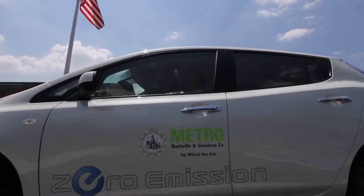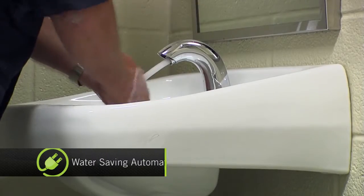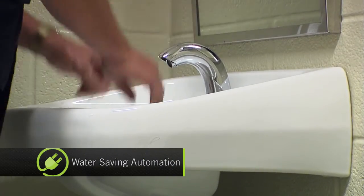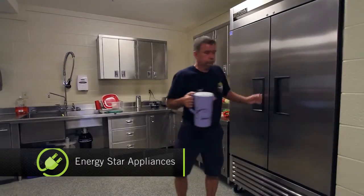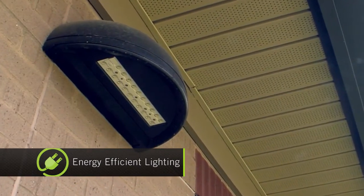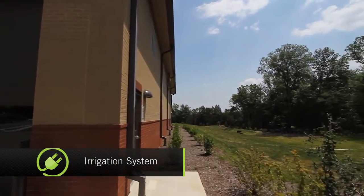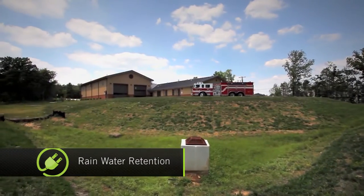The city mandated that the new building be LEED Silver certified, which meant a whole new set of energy efficient qualifications — automatic faucets and toilets to save water, Energy Star appliances to save electricity, energy efficient light fixtures to save even more, and an irrigation system and big retention pond to save rainwater.